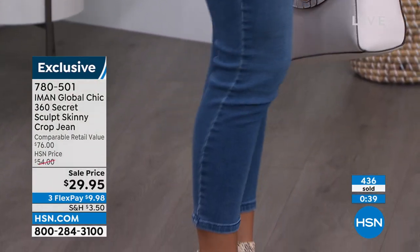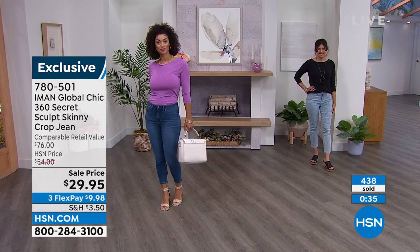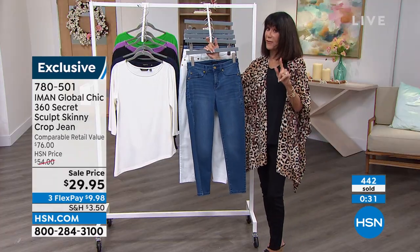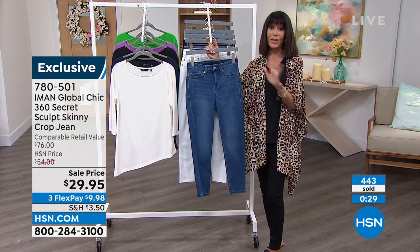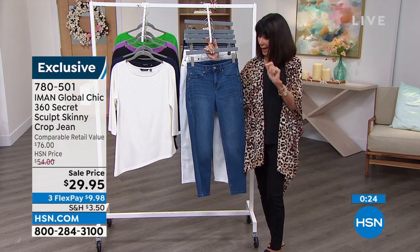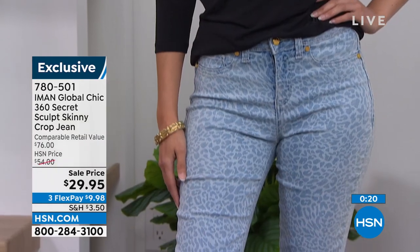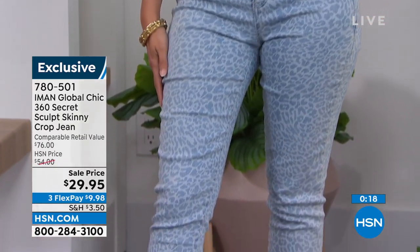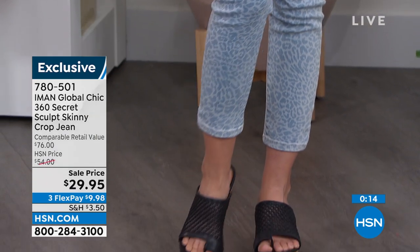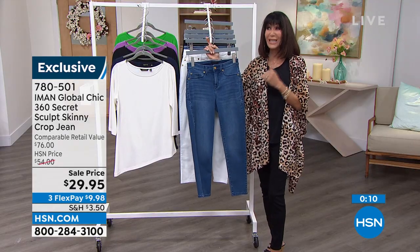We have sold thousands and thousands — tens of thousands — of the 360 pants here at HSN at the price of $54. Every time we do a show with them on, it's always the staple. So for you right now at home to be able to buy this for $29.95 and embrace all of the technology that Iman has mentioned, built into these jeans — that is incredible.